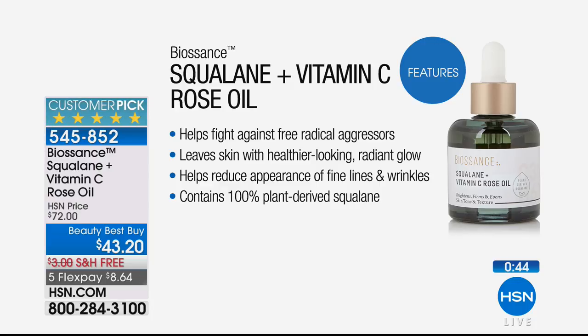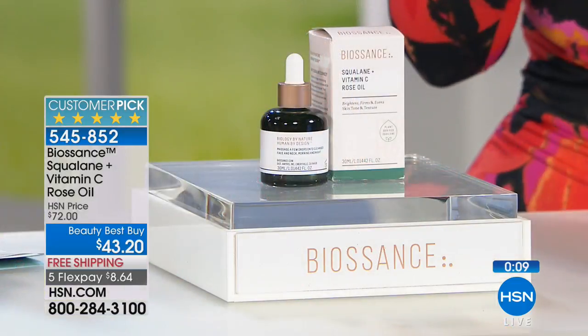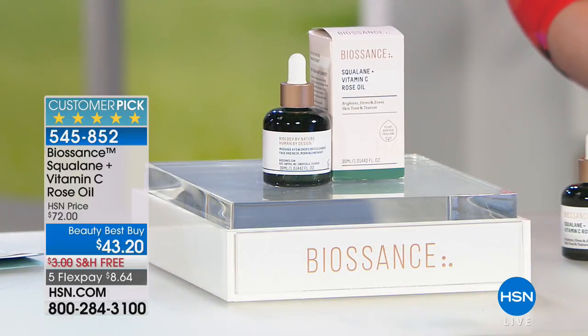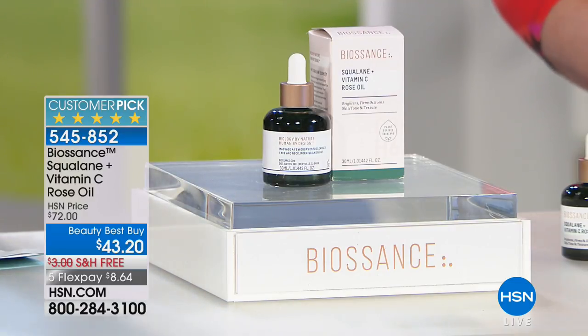The big brands are getting squalene from this exact same company, but you won't find it at $43 and change anywhere else. Everything at HSN has an unconditional 30-day money-back guarantee. This is almost a perfect five-star customer-rated product. If people love it that much, don't you want to try it? You get a full one ounce — quite a generous amount — on sale, one of our best beauty buys. First flex pay is $8.64.